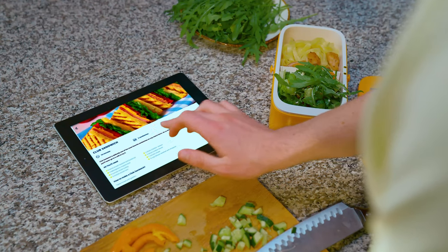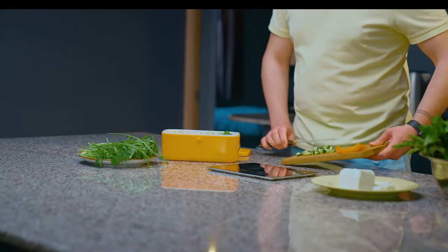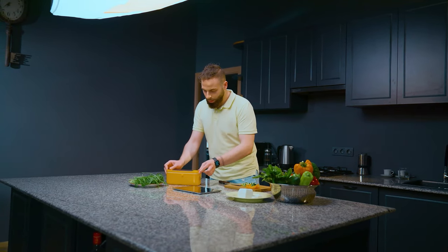Also, you can use the Sunnyside app for different recipes. Look at how much space it has — you can put in cucumber, rice, and anything you want in a single box.